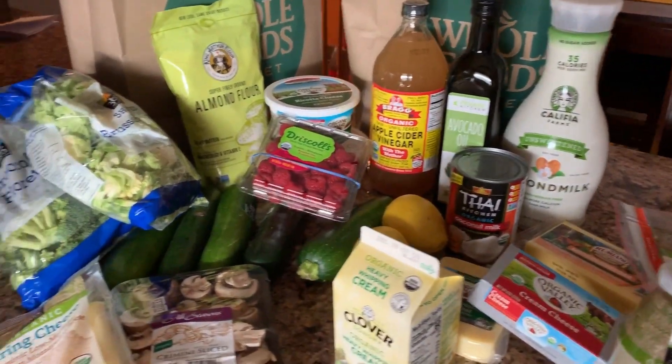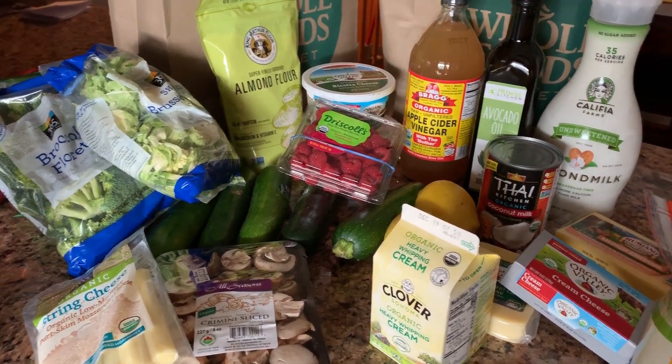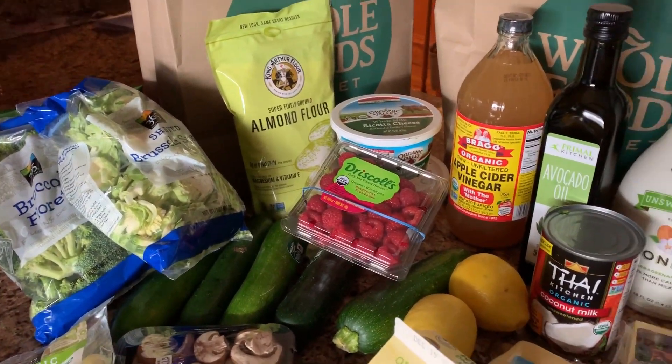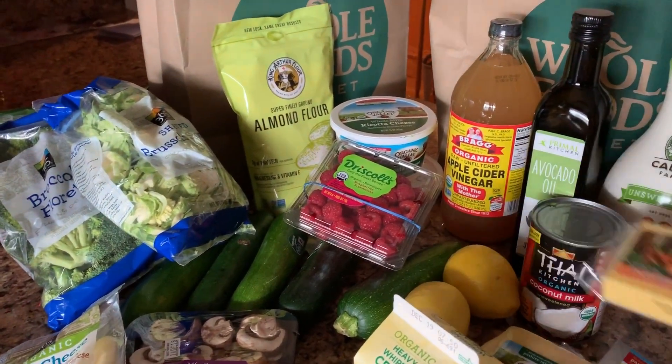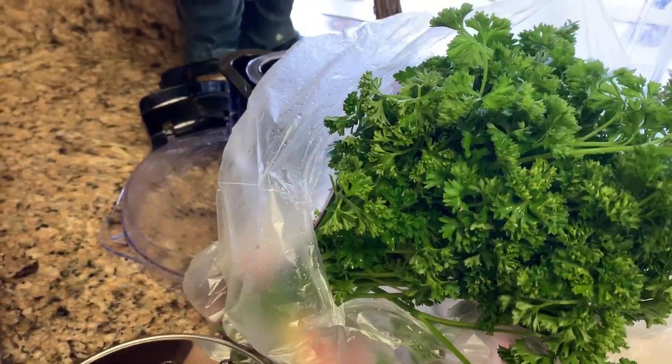Now I've got to do a little fridge maintenance — I need to clean out my fridge first, wipe it all down, and then shred some cheese, wash the berries, and things like that. I'll show you guys — I've got some organic parsley here and I'm going to run it through the food processor and put it in a container.